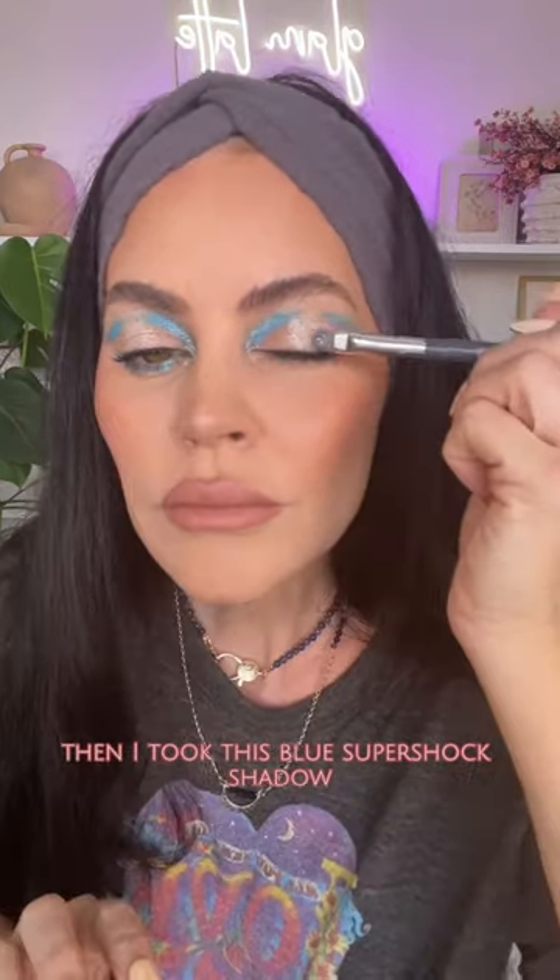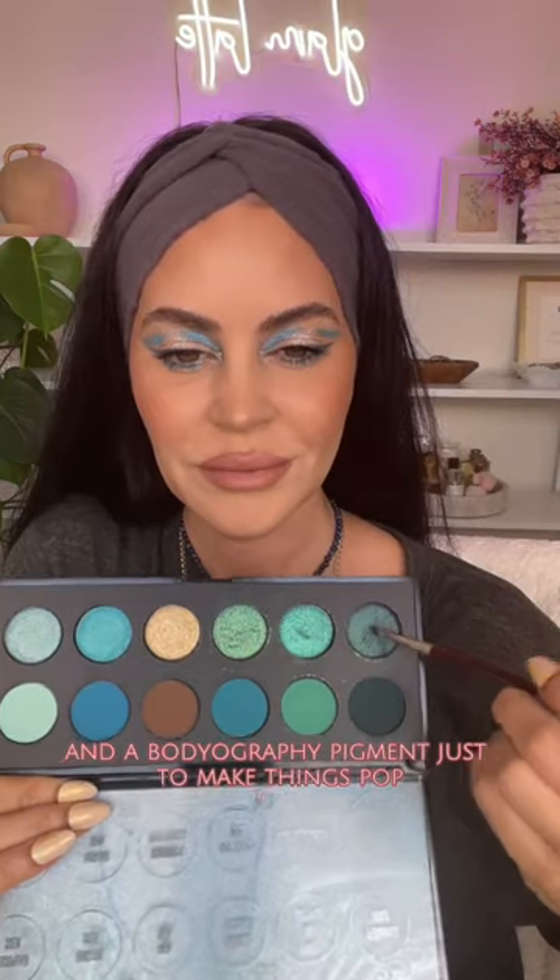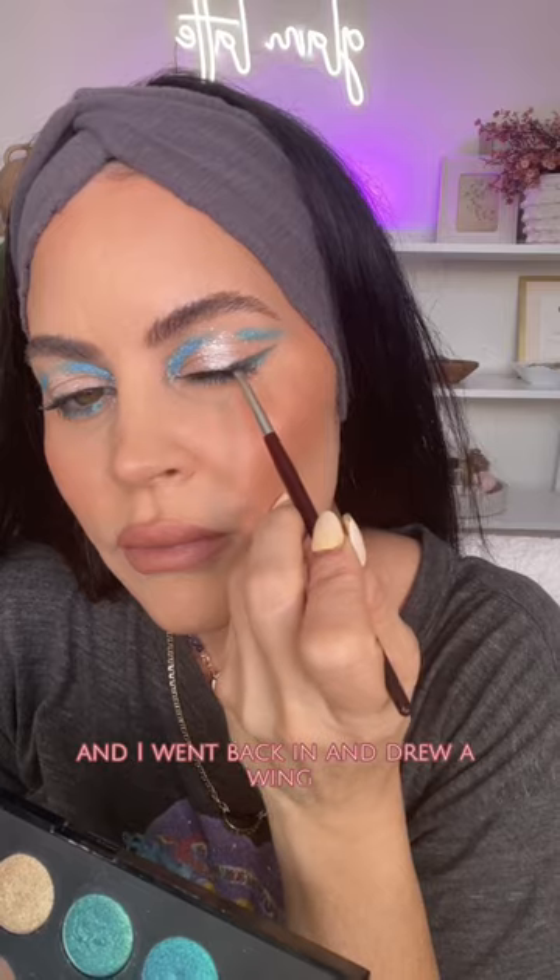Then I took this blue super shock shadow and a bodyography pigment just to make things pop, and I went back in and drew a wing.